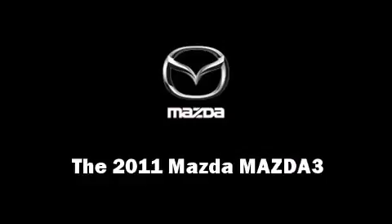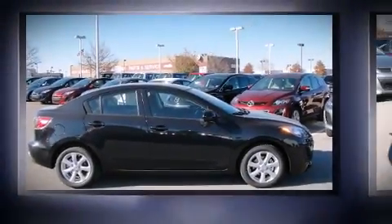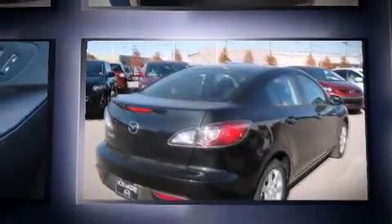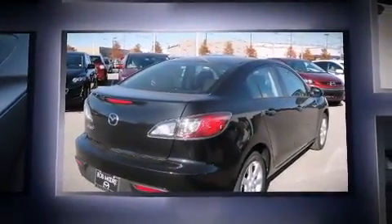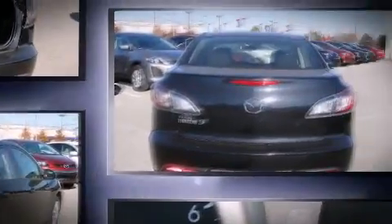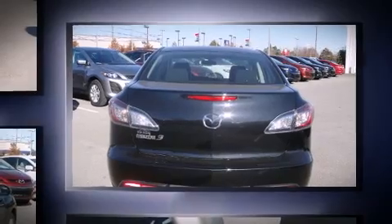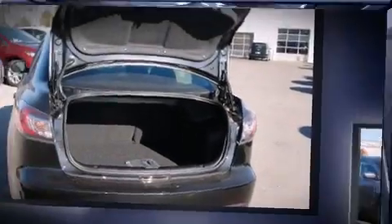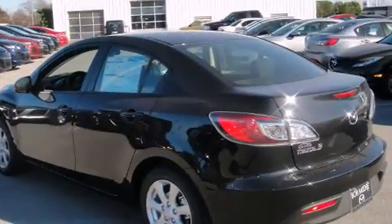The 2011 Mazda Mazda 3, this four-door five-passenger sedan provides a satisfying ride for all passengers. It features an automatic transmission, front-wheel drive, and a two-liter four-cylinder engine. Top features include a split folding rear seat, air conditioning, power door mirrors, and power windows.